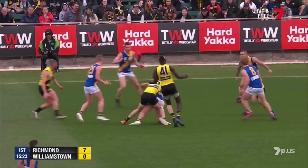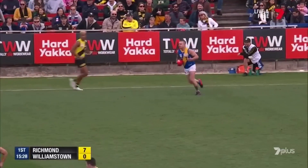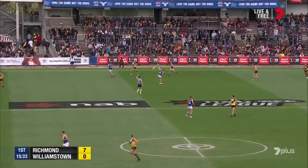Latavi out of the ruck to Markon, couldn't get an effective handball — it was great work from Collier-Dawkins. The tackle pressure already from Richmond has been absolutely superb; they're just coming at Williamstown in waves.